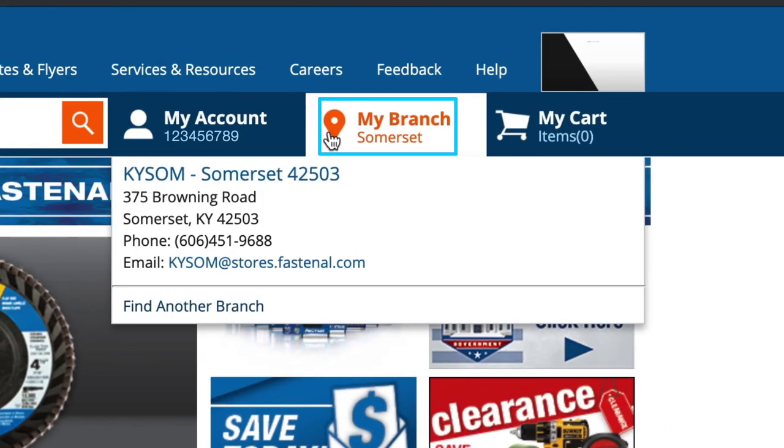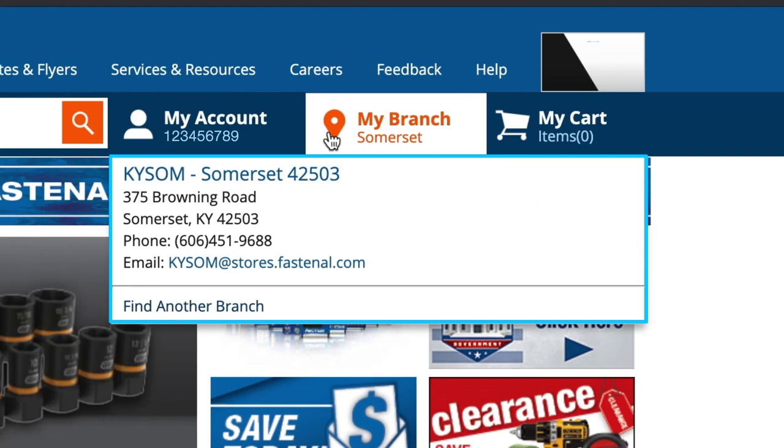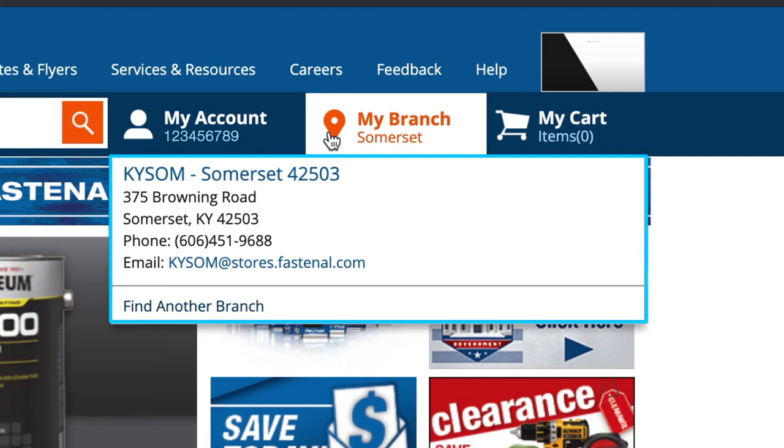The next thing you'll want to do is look under My Branch and make sure that the branch indicated here is actually the one closest to you. As we'll see in a minute, selecting the right branch makes it easy to identify product that's stocked locally and available for same-day fulfillment.